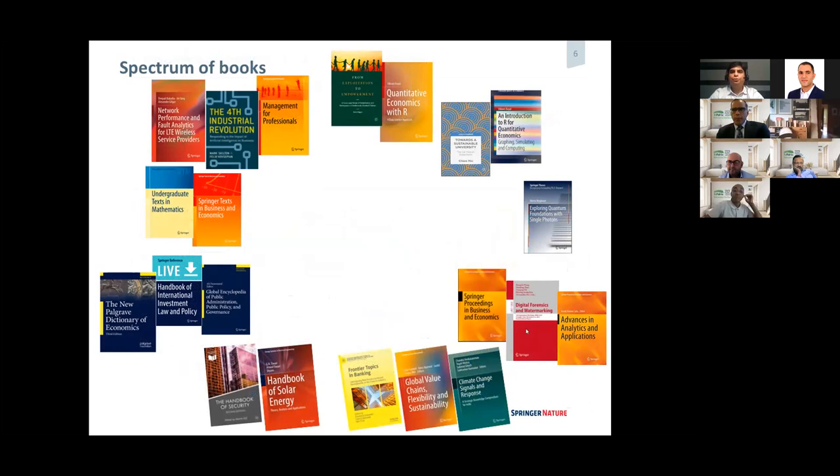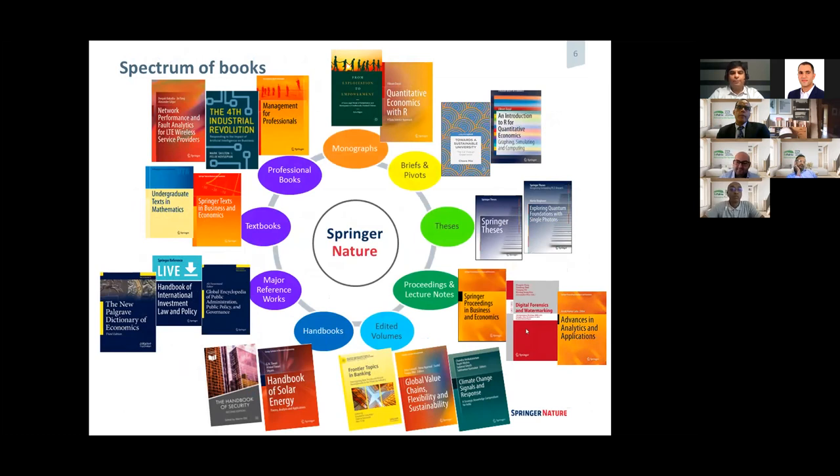Let me now jump into the topic of books. I'd like to give you the whole spectrum of books that we have in Springer. We have what you call research monographs — a book that publishes on a specific topic of a research area, so it's a very niche area. And then we have Springer Briefs, which is like a research monograph but small and concise, between 50 to 125 pages. For monographs, the page count is much higher, above 200 pages.